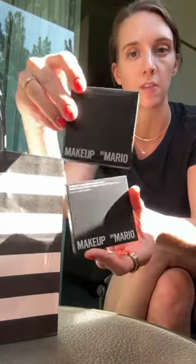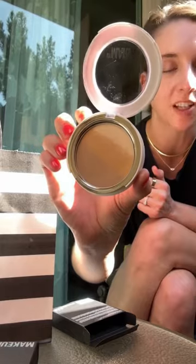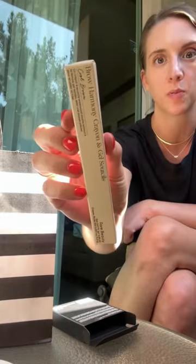It is divine. Massacre from Makeup by Mario — pearl soft glow highlighter. I don't know what this is... oh, it's the Soft Sculpt Skin Perfecter in Light. And then Rare Beauty Brow Harmony.